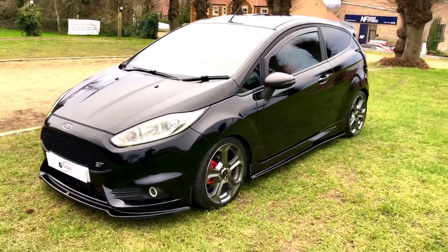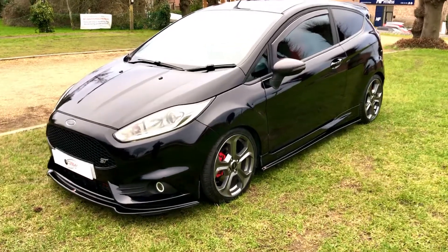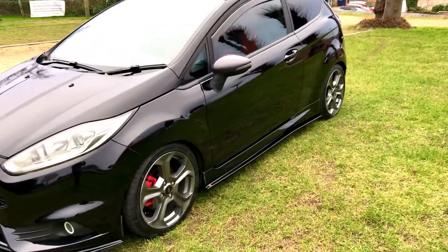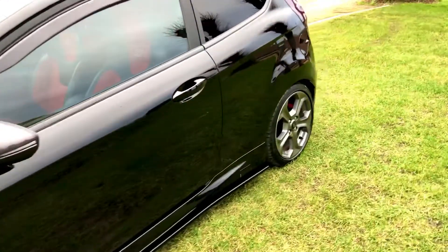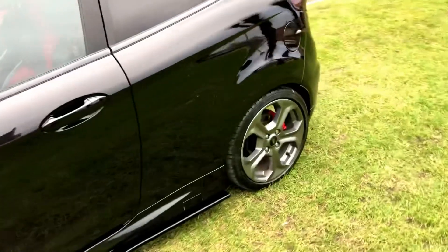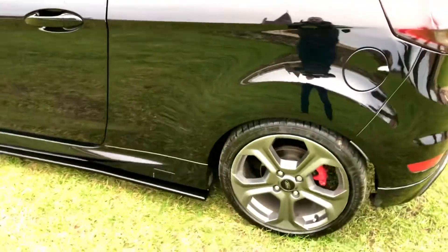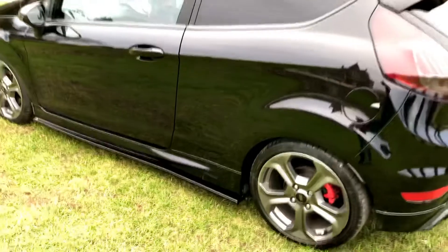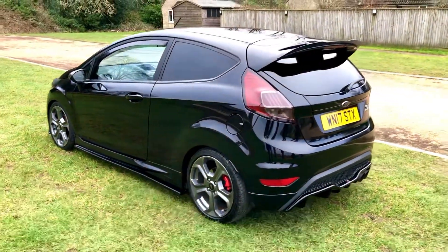There are no nasty scrapes, dents, or damage anywhere on the bodywork. It's done a genuine 44,300 miles from new. We have all the service history stamps in the book, which we'll put in the advert. It's got the graphite grey alloy wheels which are unmarked and in fantastic condition, with excellent tyres all round.